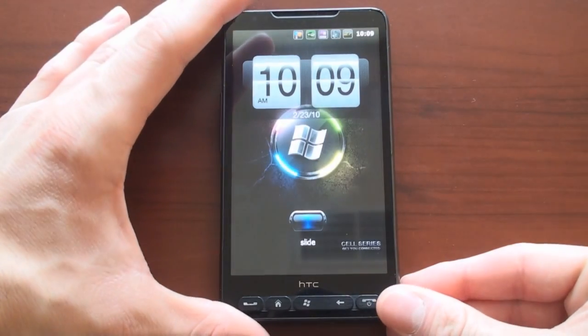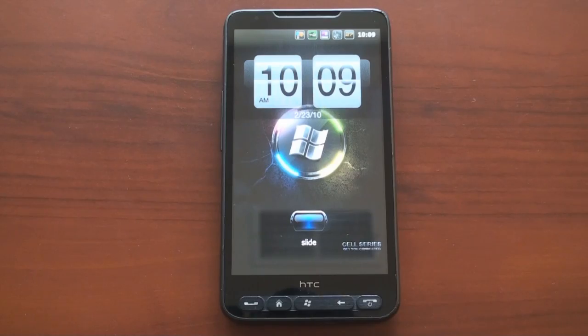Hey guys, it's Brandon Miniman from Pocketnow.com. We got a news tip from Patrick Dibb pointing us to a quote magnificent ROM for the HTC HD2. Well, I've loaded it up and I tend to agree it is quite magnificent. It's called the Cell Evo V1. Let's look at it now.